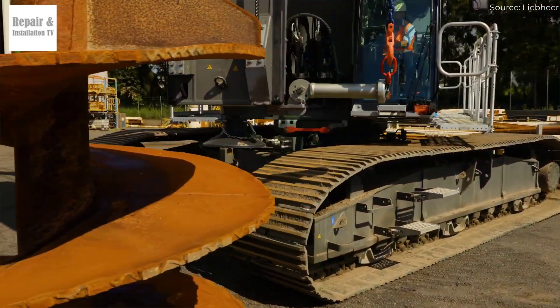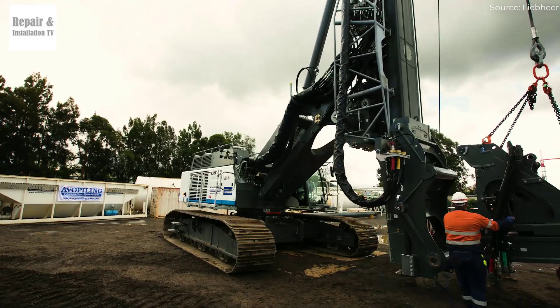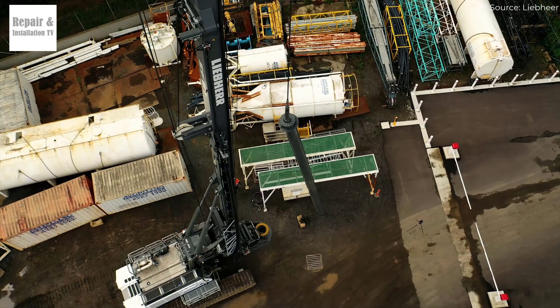It can create boreholes with a diameter of up to 4.8 meters (15.7 feet), making it the perfect solution for large-scale infrastructure projects like bridges, skyscrapers, tunnels, and highways. Unstoppable power and advanced technology.